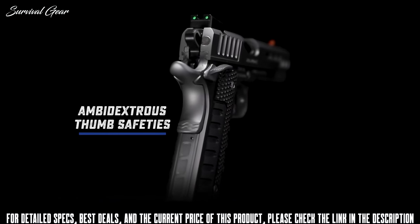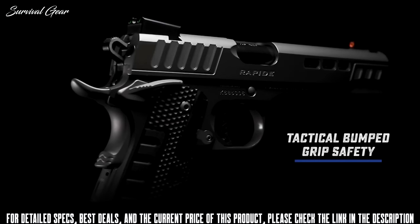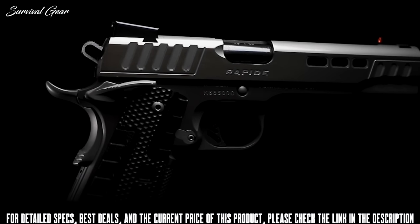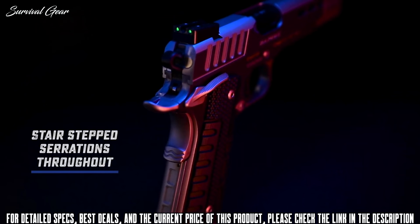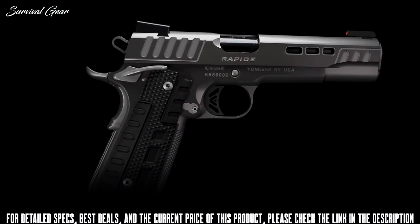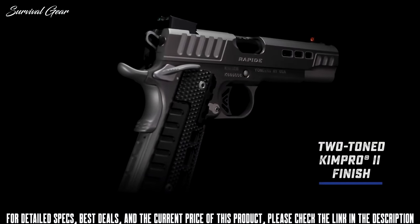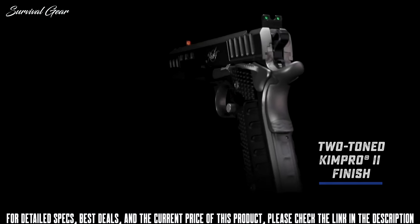Ready for work in either hand, the Rapide Black Ice carries ambidextrous thumb safeties and a tactical bump grip safety, which provides extra security in ensuring it's depressed with a proper grip. Taking advantage of stair-step serrations throughout, the Rapide Black Ice wears a two-tone finish of gray and silver KimPro 2 for an adorable yet beautiful level of protection.